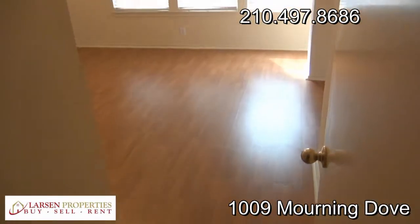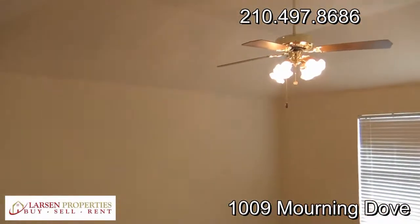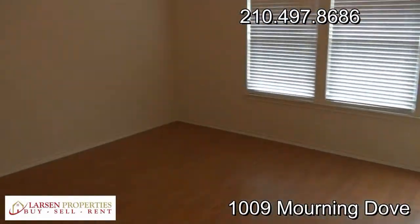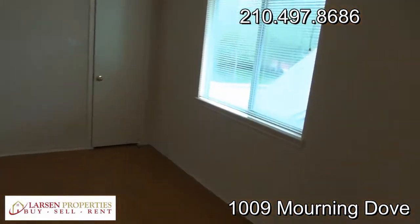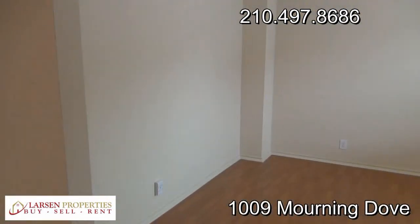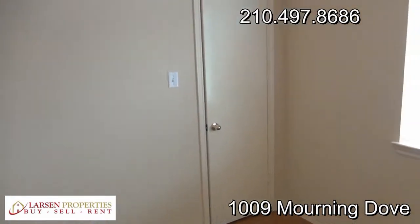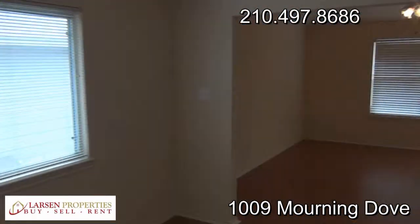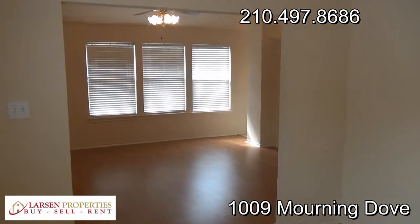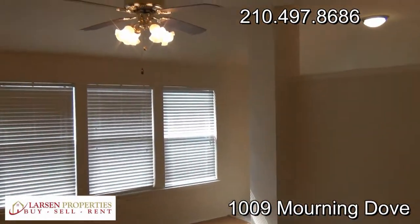We'll come this way into the master bedroom. You can see the dramatic floors and the higher ceilings, ceiling fan, and blinds. Turning around, we have what could be considered an office or extra living space — part of the master suite. There's a closet here as well, so lots of storage space. If you want to put French doors there, it makes for a good office space, or even an infant room next to the master.